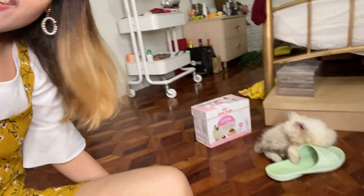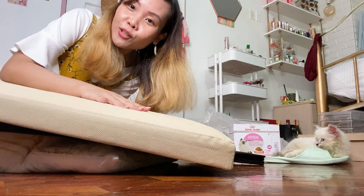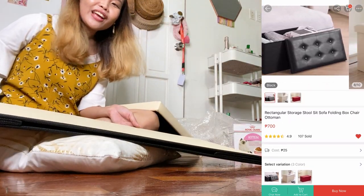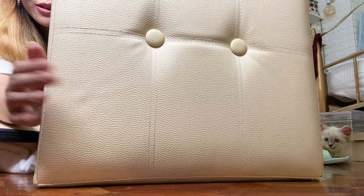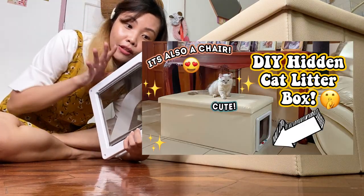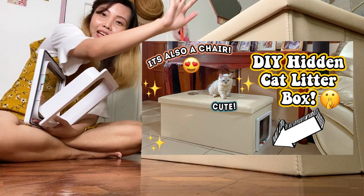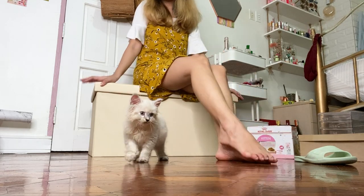Next up — ito yung ating bigger package, second to the biggest. Ngayon ko lang nalaman na foldable pala siya into this compact size — it's a storage ottoman! I like this one kasi ang ganda ng material, leather red siya. The color matches our sala set. I'll be doing a DIY with this — I'll be posting a separate video on how I'll be DIYing this into a cat litter box. Click the link down below to learn how to make our DIY cat litter box.